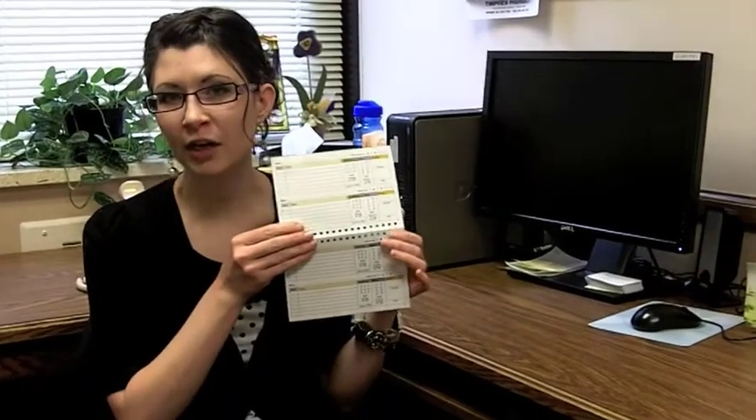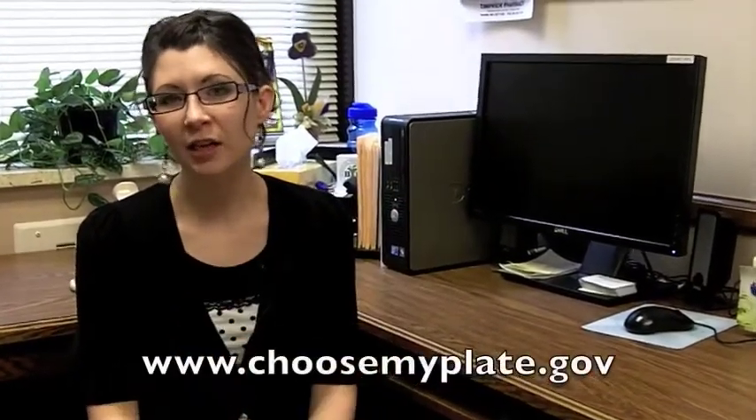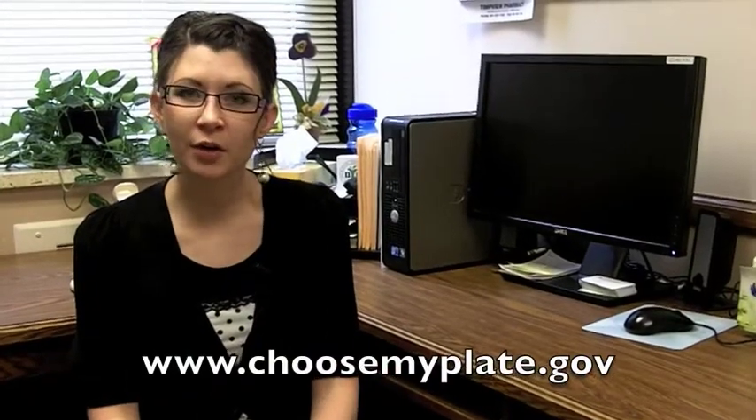To become more aware of your portion sizes, a good thing to do is to track your intake. Whether it's on a paper tracker where you just write everything down every day, or if you use a website like choosemyplate.gov or on your smartphone, recording what you ate and how much helps you become aware of how much you're actually eating.